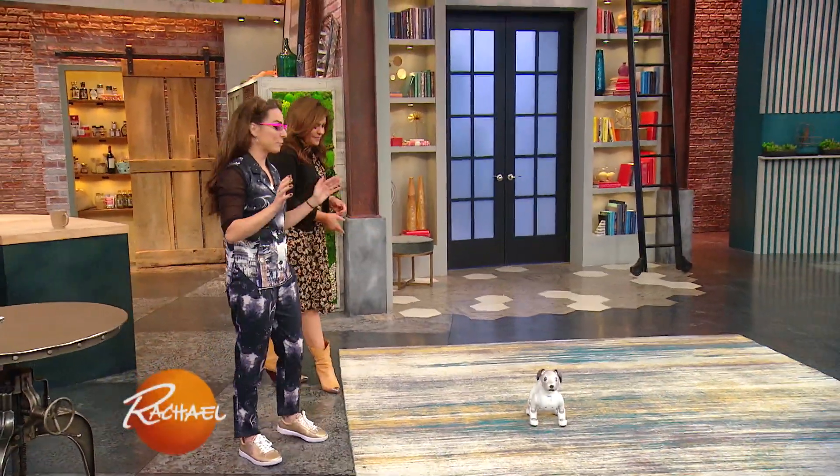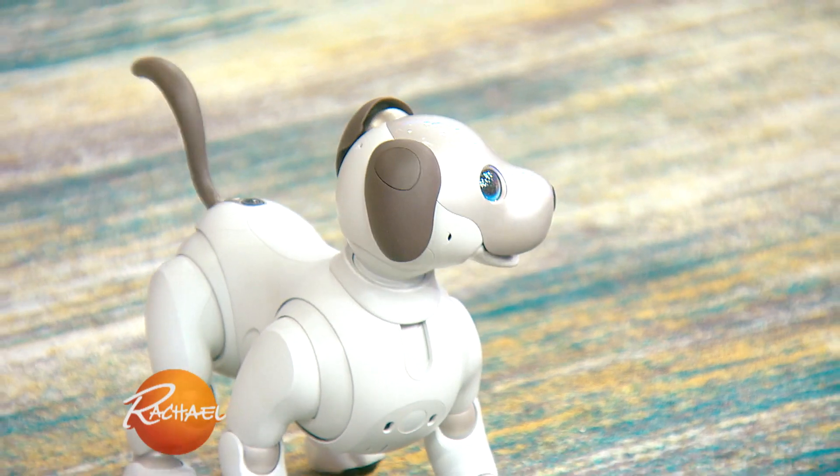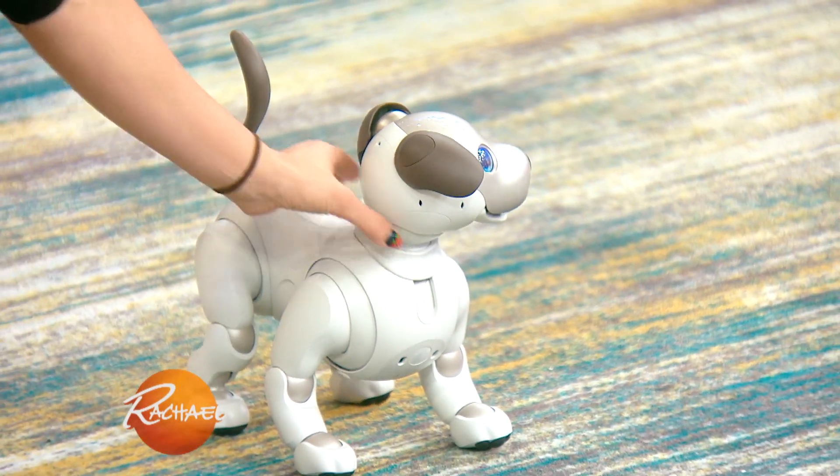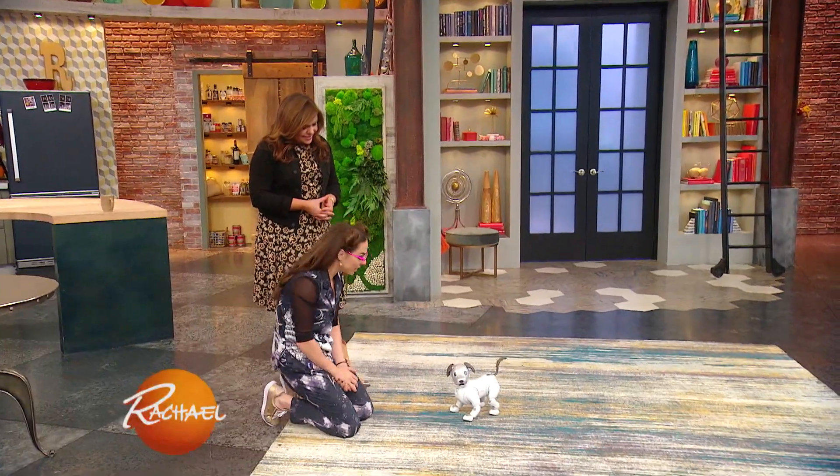I want to show you this. This is from Sony. This is called Aibo, and it is a futuristic pet robotic dog. I'm going to pull Aibo right to the side because, talk about Jetsons-like future — it is already here.